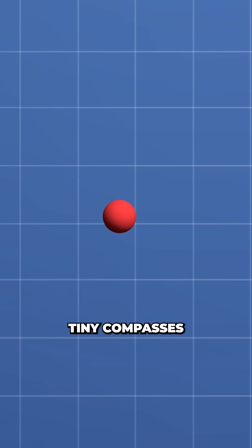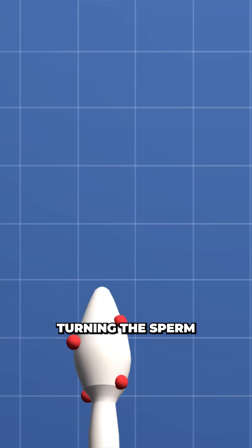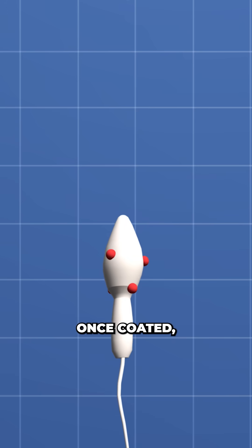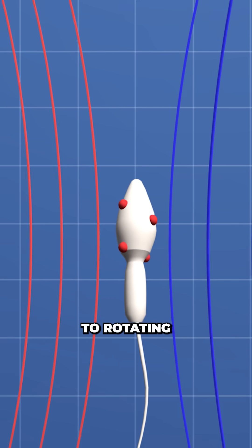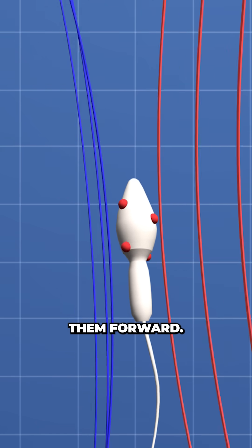These nanoparticles are like tiny compasses, aligning with external magnetic fields and essentially turning the sperm into a remote-controlled submarine. Once coated, the spermbots were exposed to rotating magnetic fields, inducing them to mimic their natural swimming motion and driving them forward.